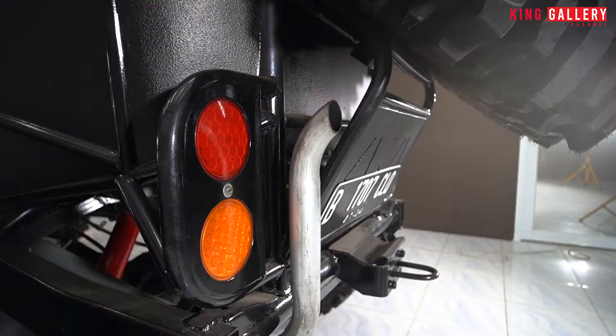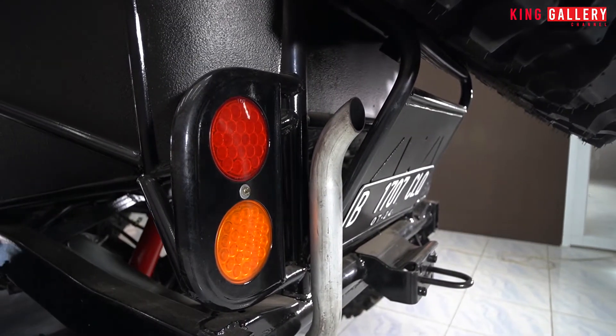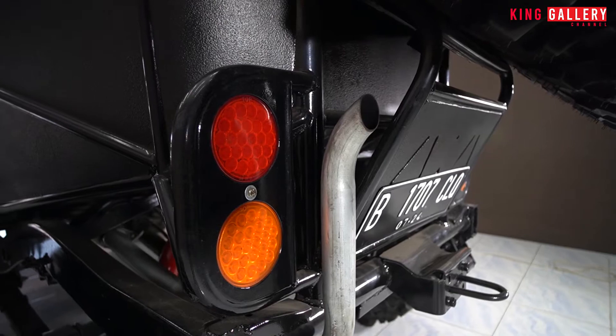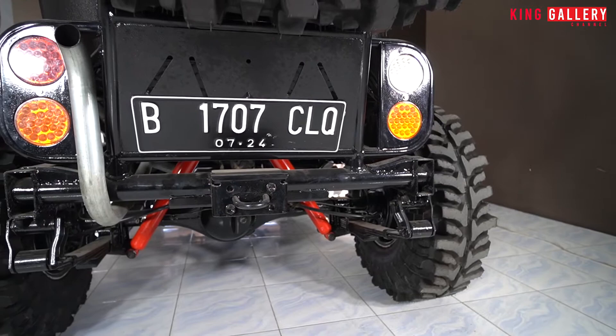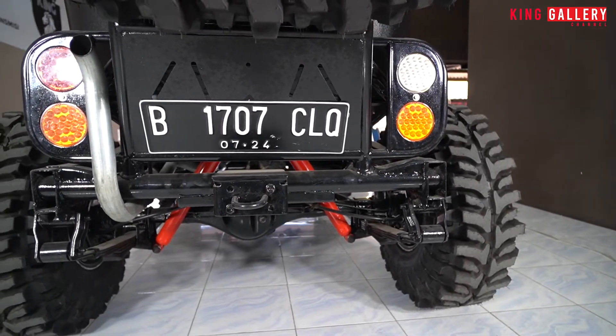Di bagian belakang ada lampu-lampu dan juga ada pengait untuk towing dan yang lainnya seperti itu.